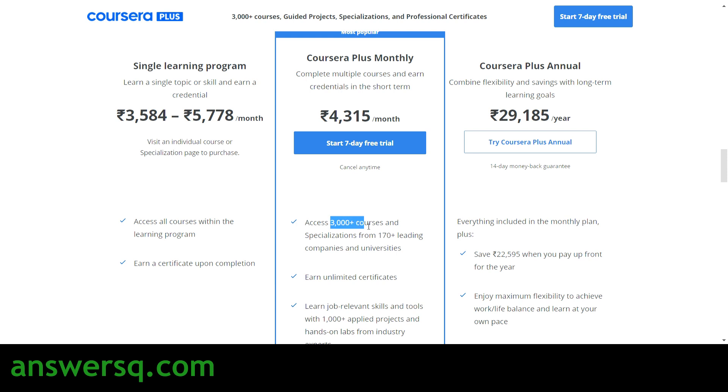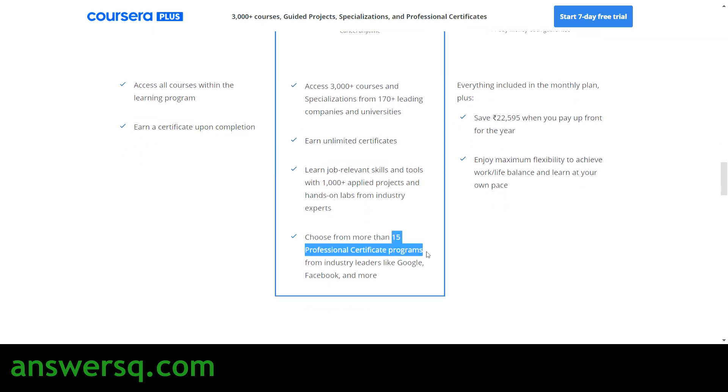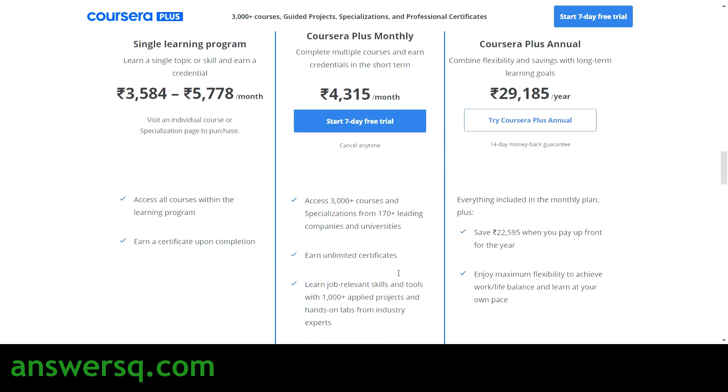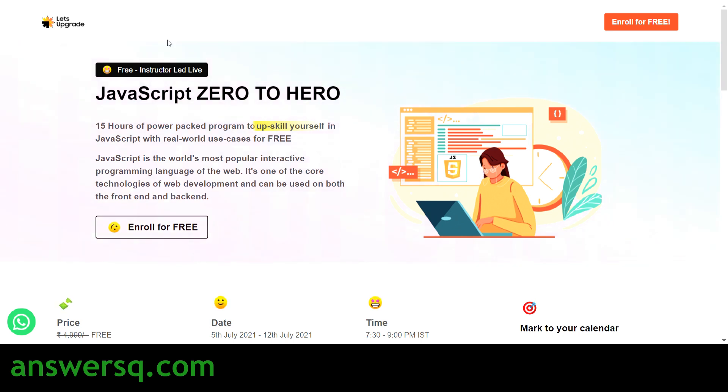But with their monthly plan you just pay 4,315 rupees and get access to the entire platform — more than 3,000 courses — plus guided projects, specializations, and professional certification programs. You can earn unlimited certificates; for example, if you take 100 courses you can get 100 certificates with no restrictions. There are more than 15 professional certification programs offered by Google, Facebook, and other companies, which have high industry value. I'll provide the link in the description if you want to try the Coursera monthly plan.